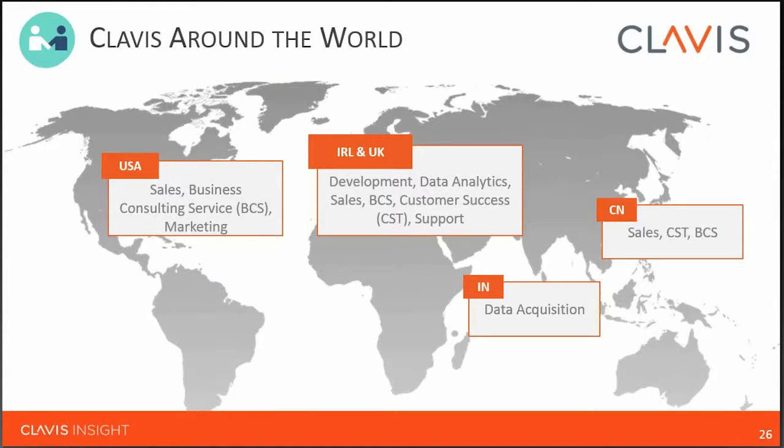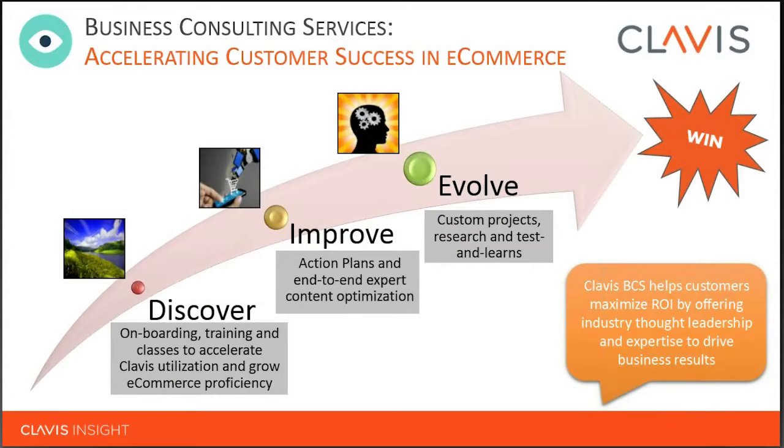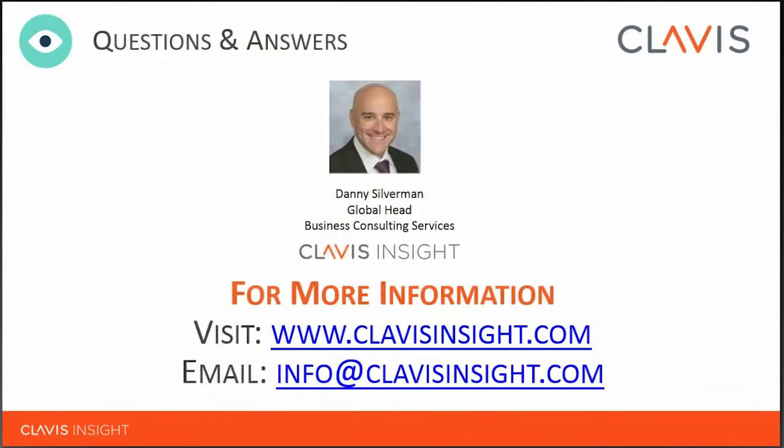Clavis Insight is a Dublin-based company — Dublin is where our development and customer support team is based. Out of our Boston office, we have sales, business consulting services, and marketing. We have a team in China to support customers' local China teams, given the different considerations around language and culture, and a team in India where data acquisition happens. My role is running our business consulting services group — we're here to make sure customers are successful in eCommerce. We don't want to just hand you a tool and leave it to you; we want to help customers learn how to use the data, apply it to eCommerce, and really excel — from onboarding and training through to executional support, custom projects, research, and testing.